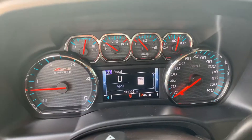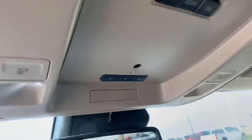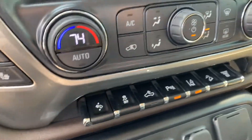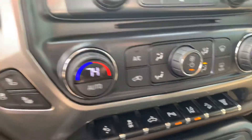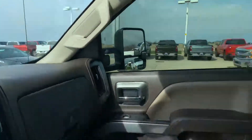It has 50,299 miles. It has the universal garage door remote. It looks like it has the trailering package, heated and cooled seats — lots of options. The truck is very nice.